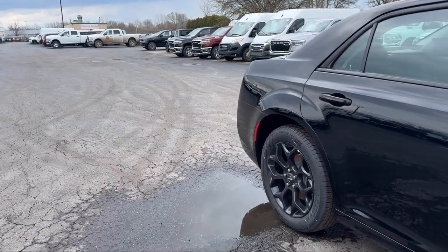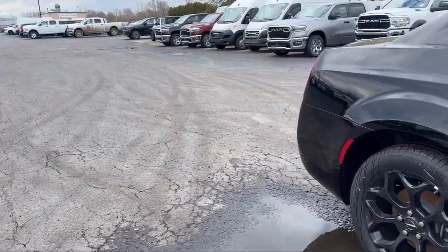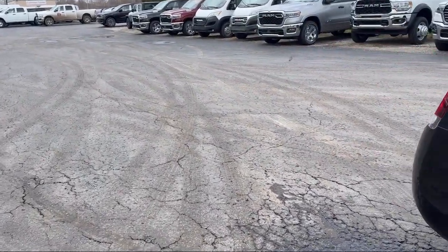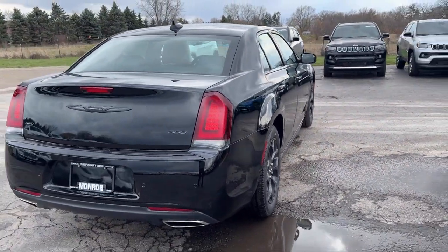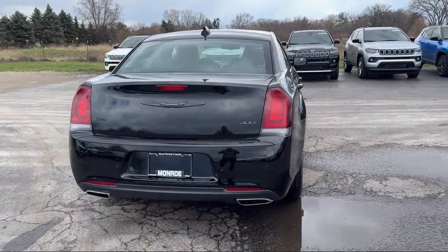5-year Sirius XM Travel Link service, Park View Rear Backup Camera, Automatic Headlamp Leveling System, Sirius XM Guardian Emergency Communication System, and Bi-Xenon HID Headlamps.